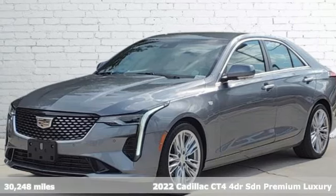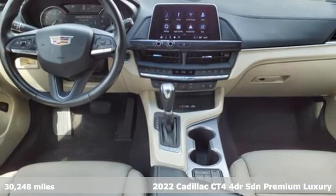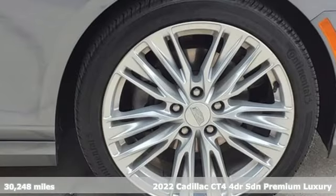It's a certified 2022 Cadillac CT4. Cadillac is driving the world forward. It's well equipped with the features you need.